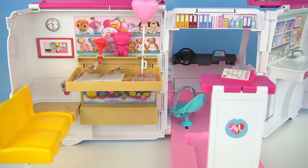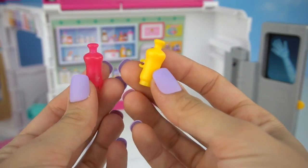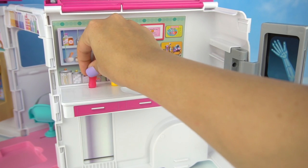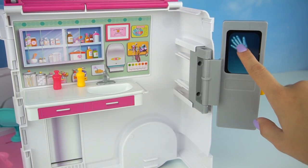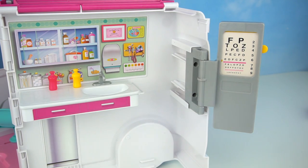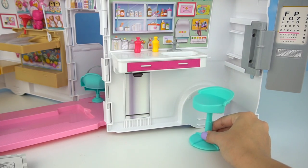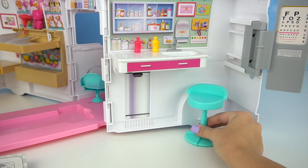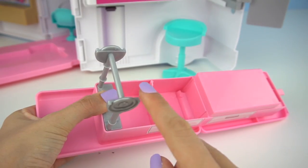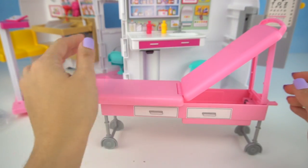Now we can move on to the doctor's office. Here we have a little sink, and we're going to be adding these two little bottles — maybe it's soap and hand sanitizer. Over here we have our x-ray machine, and if we move this up, we have a letter board to give eye exams. We have a chair for our doctor, an exam table and chair for our patients. We just have to add the wheels and we can adjust this to a nice little chair as needed.